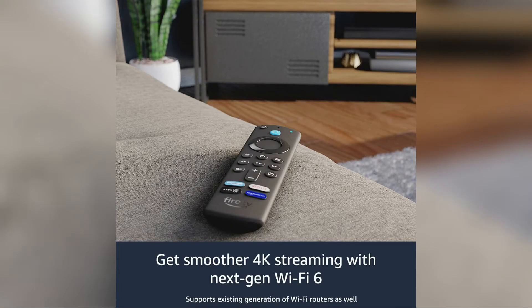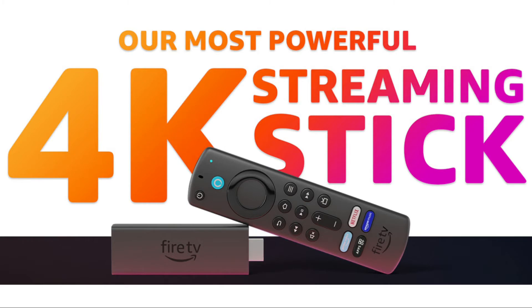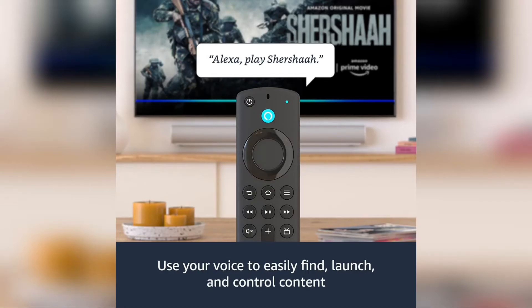There is also support for Dolby Atmos for an immersive sound experience, which is compatible on select content and compatible TVs. Another feature is the 3rd generation Alexa voice remote. It has dedicated buttons for quickly accessing Amazon Prime Video, Netflix, and Amazon Music. This remote will also give access to all your installed apps.